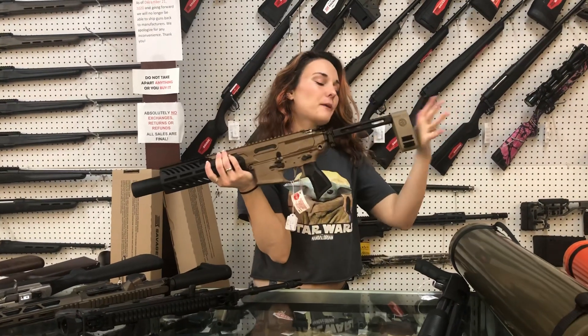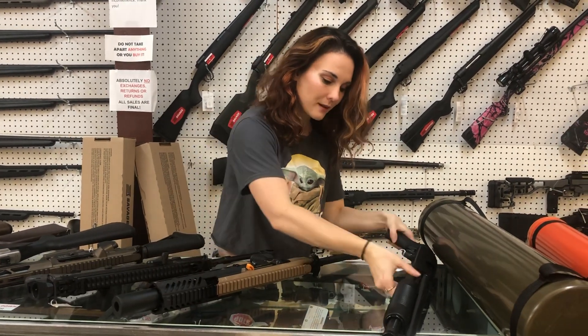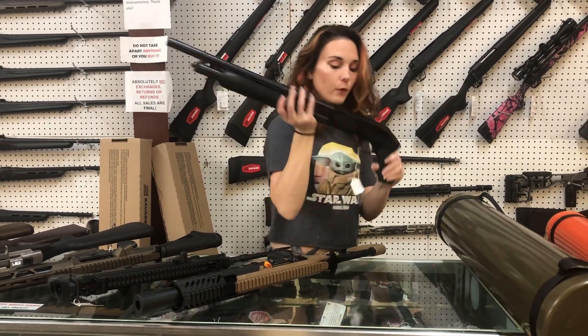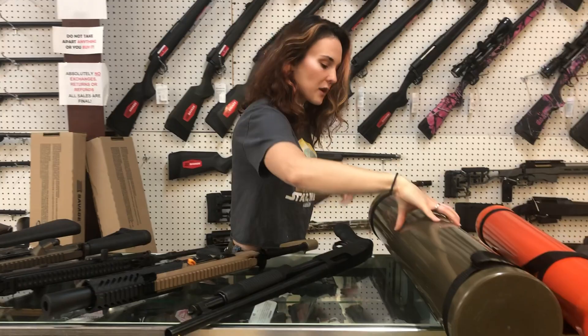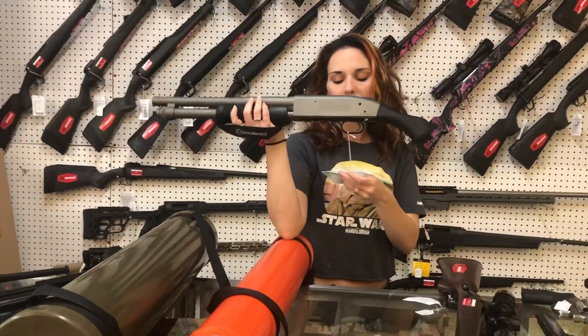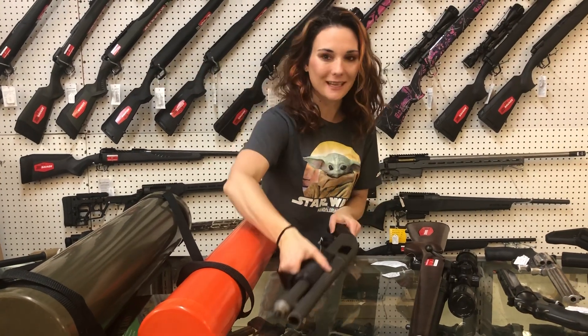Sig Canebrake Rattler in 300 Blackout — they are back in stock, y'all. Mossberg 500 JIC 12 gauge, 445 — she does come with your bug-out tube. I also have the Shockwave in full Cerakote in 12 gauge with that tube, she's gonna be 560.